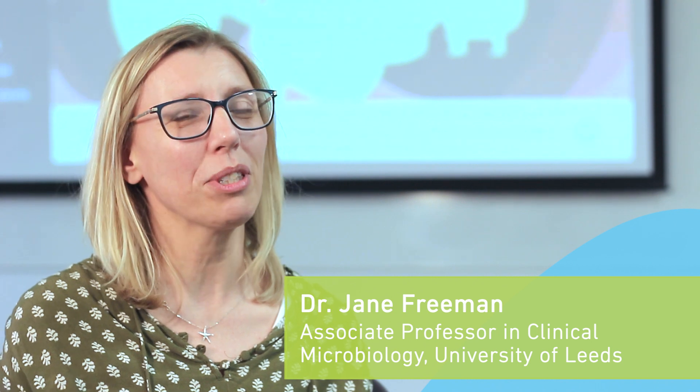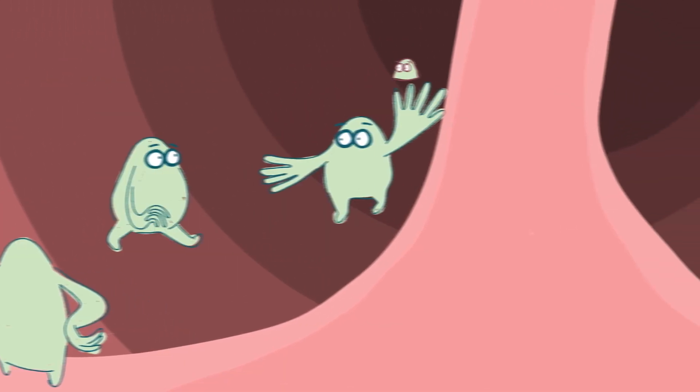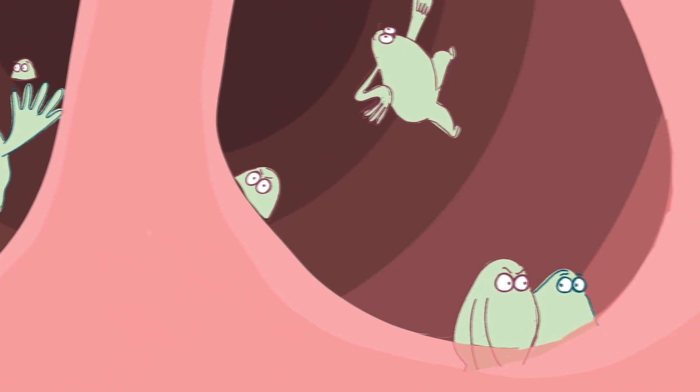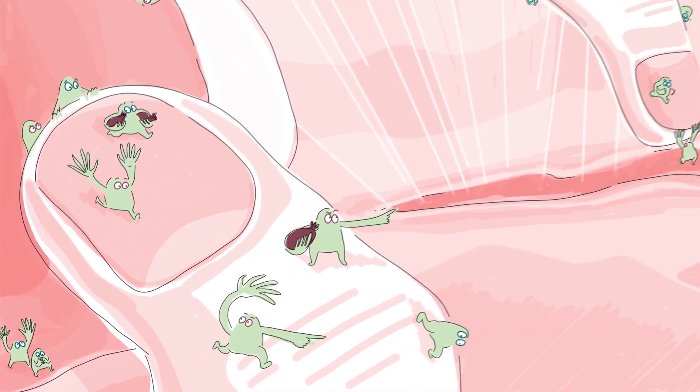Every good idea starts with a cup of tea, and this one is no different. Andrew Kirby and I were sitting having cups of tea one day, talking about work and chatting about our experiences as parents of young children telling stories at bedtime. Andrew came up with the idea that when we tell stories, information comes across much better, and so we came up with the idea of using character-based stories to tell the story of an infection and a bug to medical students.